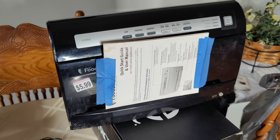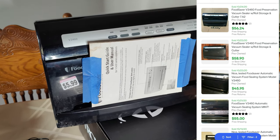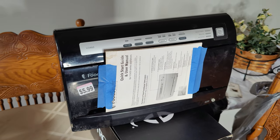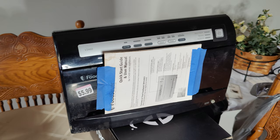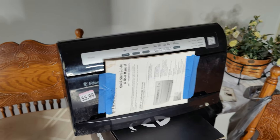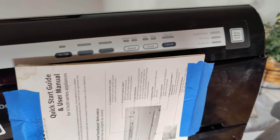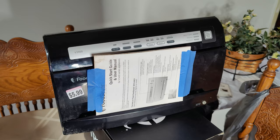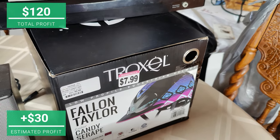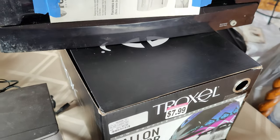Right here I got this food sealer — you can see the model number. It was $5.99. I saw it was selling pretty well used but didn't want to buy it because testing it without the plastic sealer bags would be hard. I decided to go back before leaving and check — if there was plastic in there I'd buy it. There was a roll in there so I can test it. If it doesn't work I'll return it for my $5.99 back. I could sell this for about $40–$45 plus shipping, so I think it's worth my time.